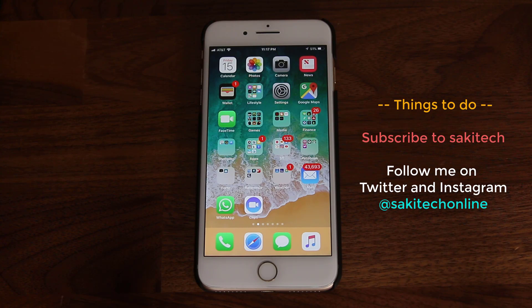So that was some of the top tips, tricks, and features for iOS 11. I hope you enjoyed the video. Make sure to subscribe to Saki Tech for more iOS coverage, and give this video a thumbs up. If you have any questions, comments, or concerns, drop them in the comments section below. And if you use Instagram or Twitter, make sure to follow me at Saki Tech Online. Have a good day!